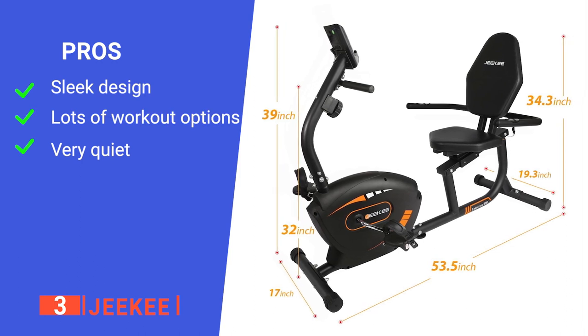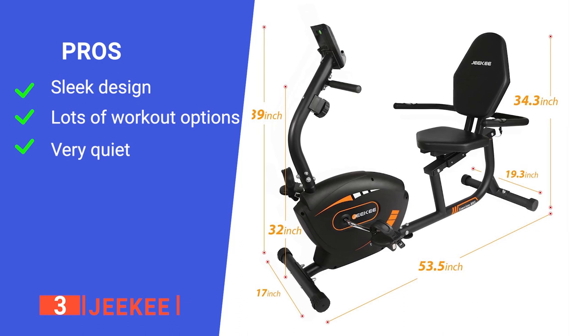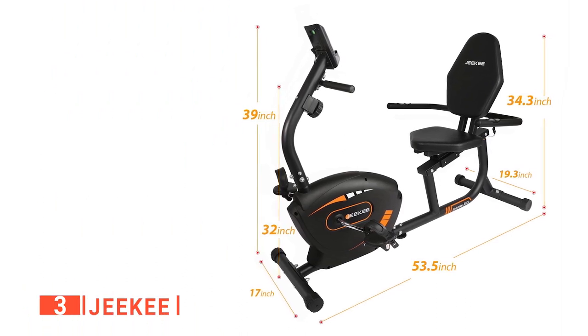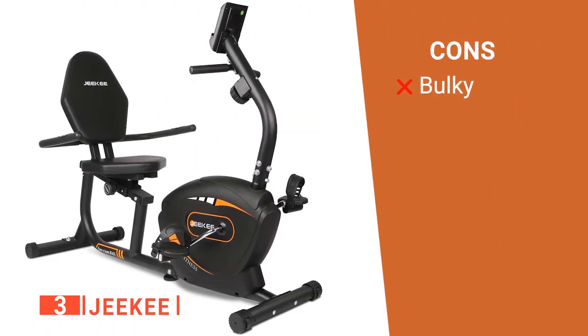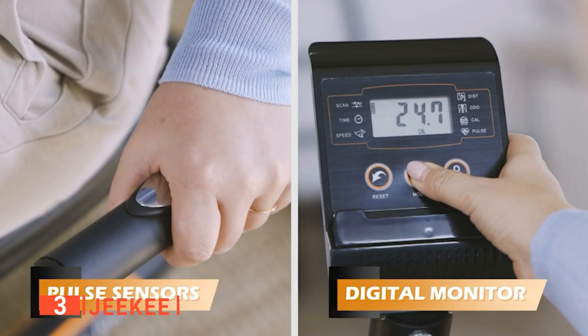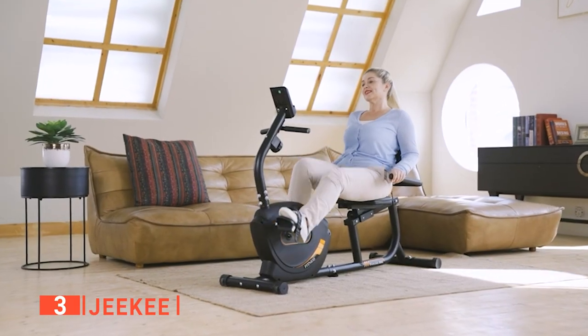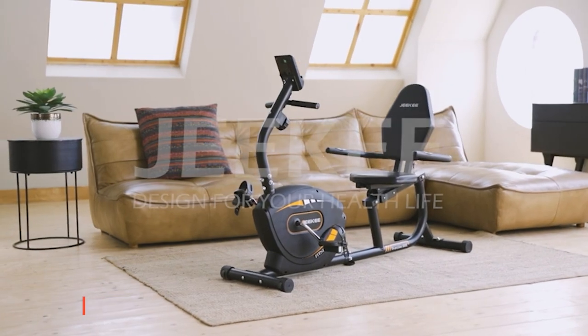Its pros are: it has an ergonomic design, it's very versatile, and it has quiet operation. However, it is a bit more awkward to transport than others on this list. The GKEY is a well-made product that would suit anyone needing a full-body workout without the hassle of going to a gym.